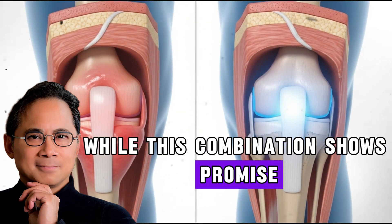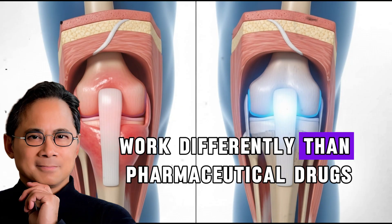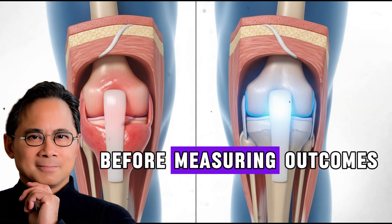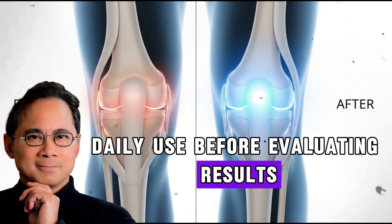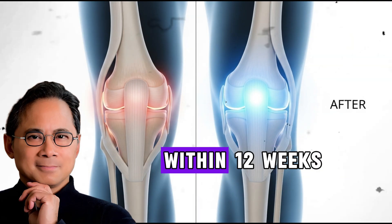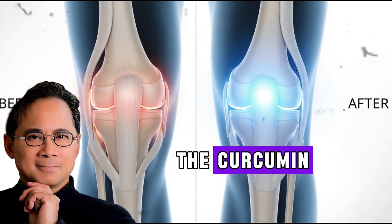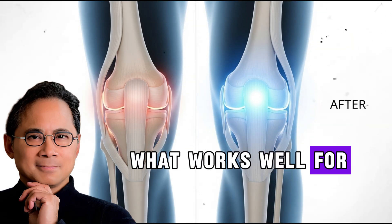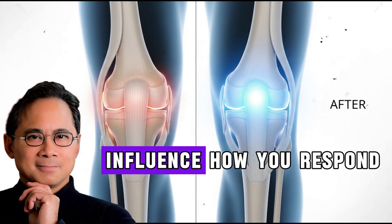While this combination shows promise based on scientific research, approach it with realistic expectations. Natural compounds work differently than pharmaceutical drugs, with gentler, more gradual effects. Research studies typically ran for several weeks before measuring outcomes — give yourself at least one to two weeks of consistent daily use before evaluating results. The older adults in tart cherry studies experienced a 25% reduction in C-reactive protein within 12 weeks. Patients with colorectal polyps showed improvements after four to six weeks of the curcumin and anthocyanin combination. Inflammation is complex and individual — your genetics, diet, lifestyle, and overall health influence how you respond.